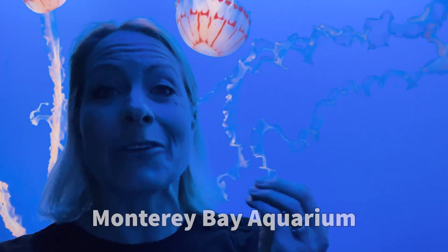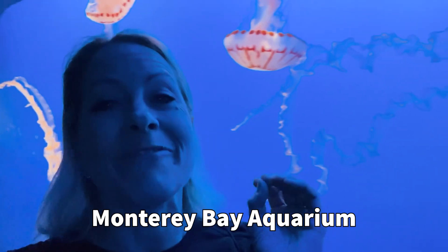Hey science lovers, it's Becky with LabRod Academy and I'm at the Monterey Bay Aquarium where I'm in my favorite section, the jellyfish section.